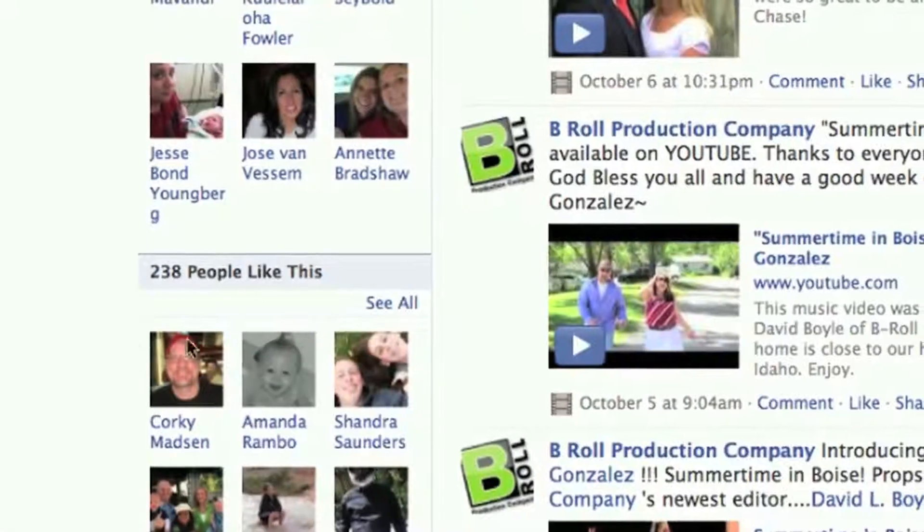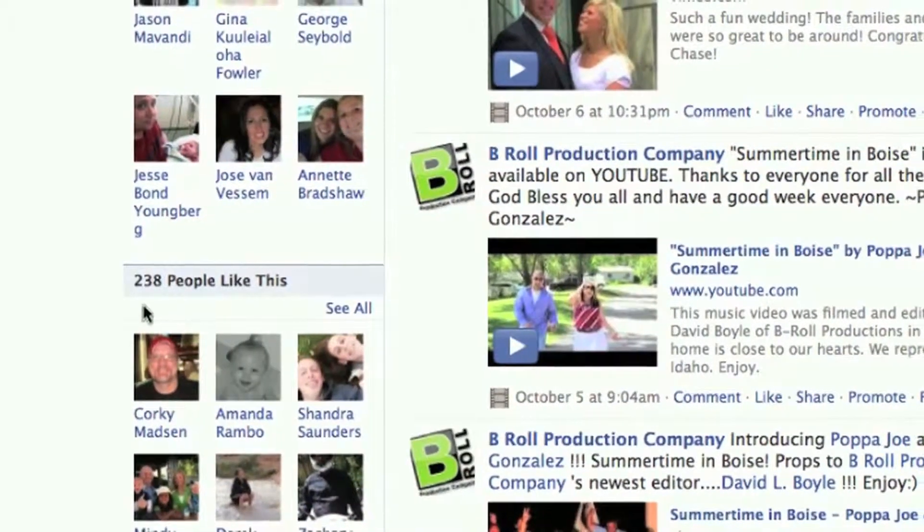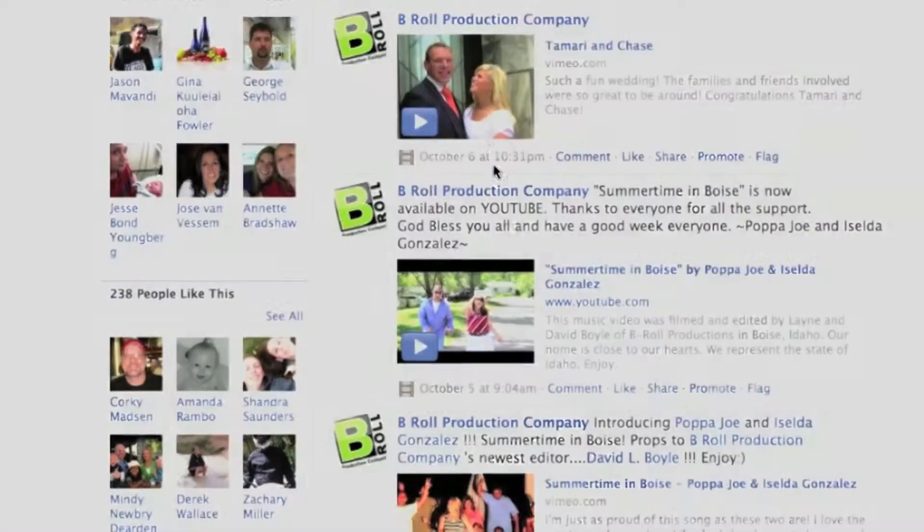As you can see, after about a week's time we've got over 200 people that like our fan page, and we're going to help it continue to grow. Remember to stay active and keep your fans entertained with new posts. Thank you for watching and stay tuned for more tutorials to come.